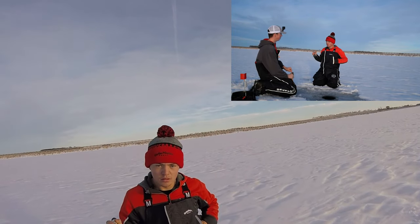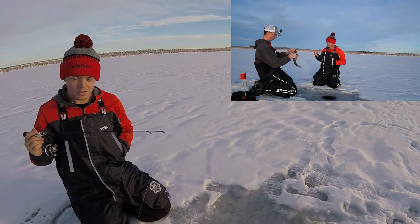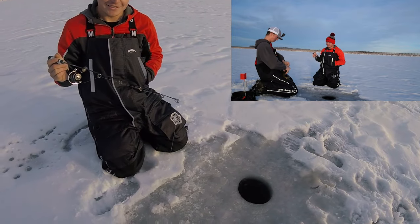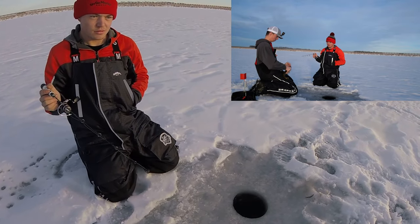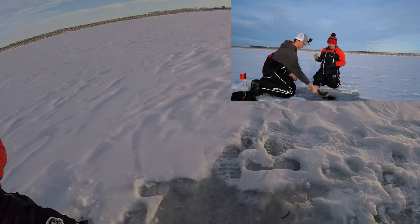Did you see a fish tonight or no? I don't know if that's big enough. Do you want to let them go? Yeah, just let them go — I'll get some more. Probably about a 15 inch here. One back.